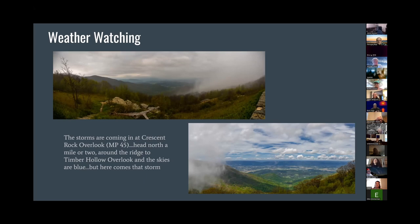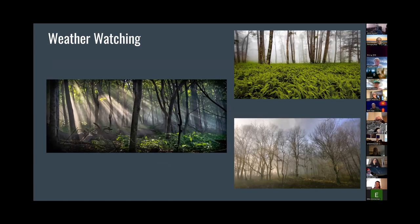Some other weather watching ones — just driving and noticing the light beams coming in. The left one is around milepost 14. The top one is at the Hogback Overlook, but it's the other side — not the overlook itself but the other side. Those ferns are really awesome for a photo shoot even without the fog — just the ferns with the trees. As I said, you're at the overlook and you just turn around and there's something amazing behind you too.